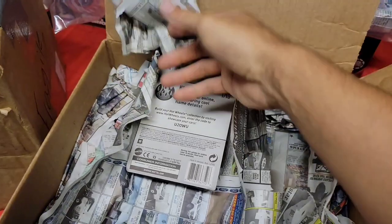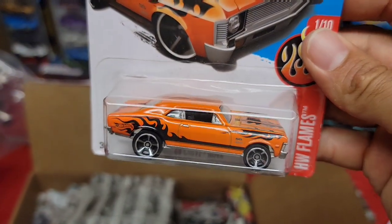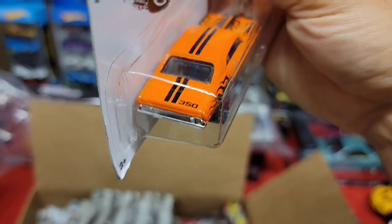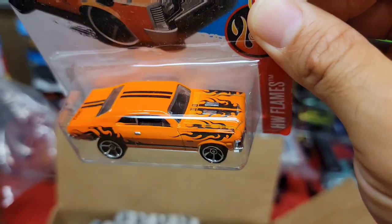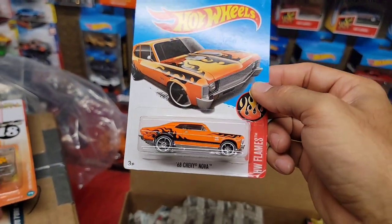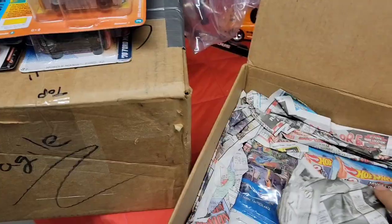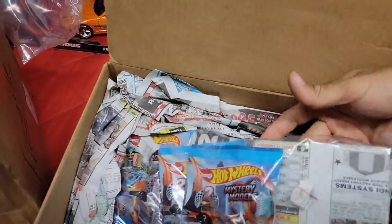Next up is another wicked '68 Nova — a beautiful orange enamel with the black flames, nice chrome MC5s, black interior, and the 350 badge right there on the side of the dual black stripes. You can never go wrong with the Hot Wheels flame, especially when it comes to a Nova, because Hot Wheels has always gotten the Nova right. That is an awesome first package right there.